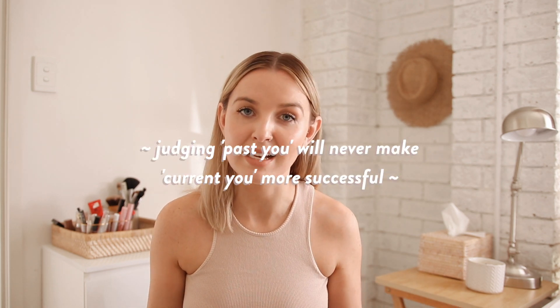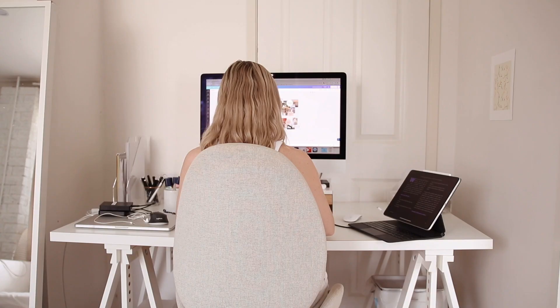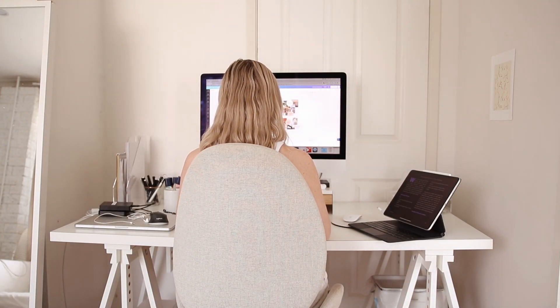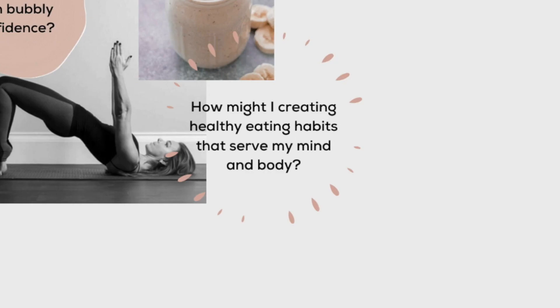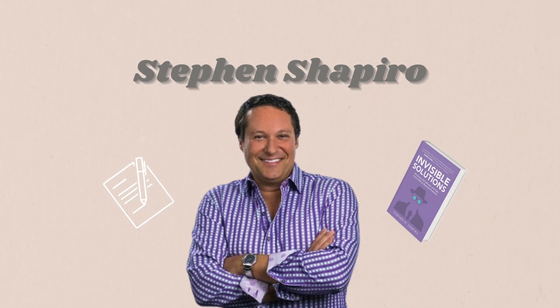Judging past you will never make current you more successful. Evaluating and reflecting — sure — but judging is a no. So I looked over my vision that I wrote at the start of the year and it was really inspiring to read. I also focused on my desktop vision board made in Canva. I centered my vision board around questions, but some were really broad and vague. For example, 'how might I create healthy eating habits to serve my mind and body' is pretty broad, so I focused it down to 'how might I create a consistent meal and snack prepping routine.' I used the book Invisible Solutions — a book of ways to reframe your questions — which was really helpful.